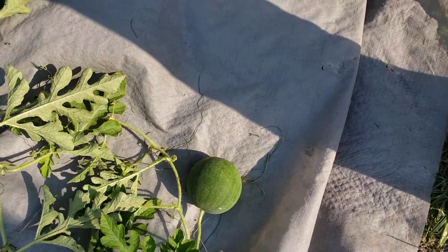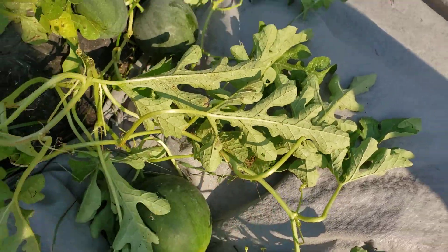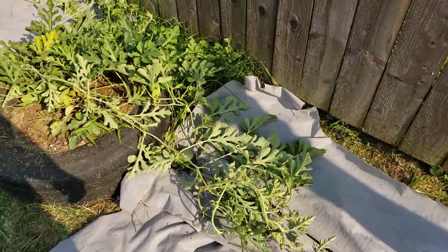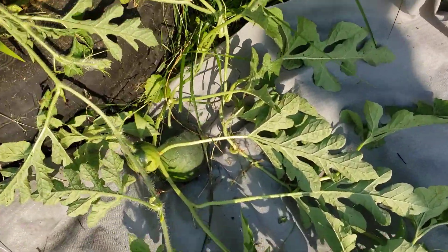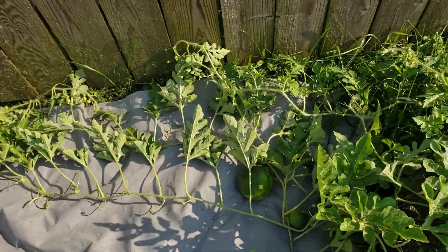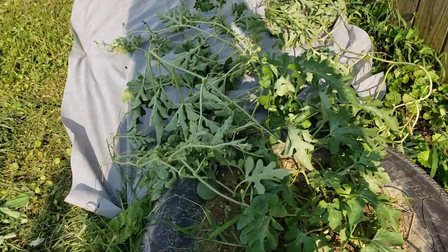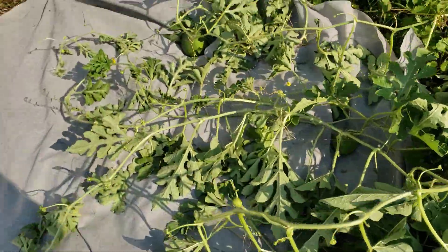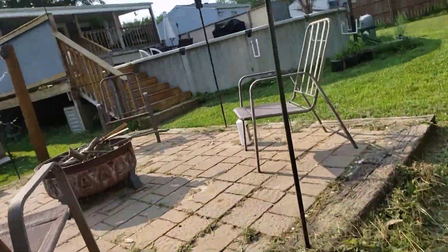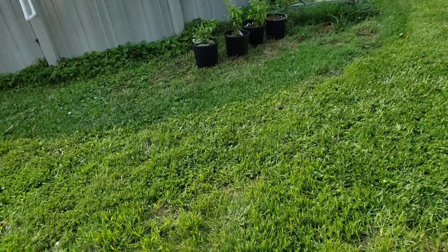Watermelons — real good size already. One, two, three.